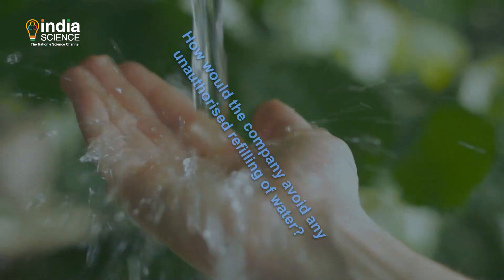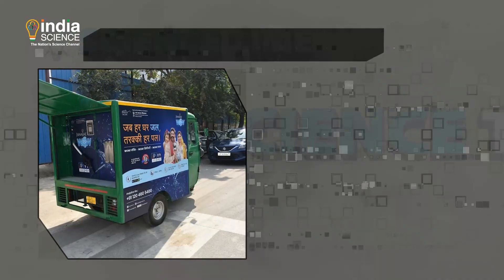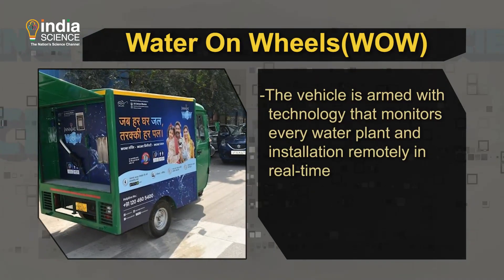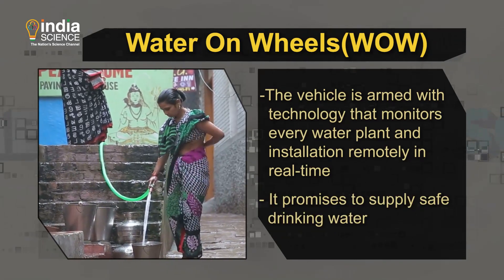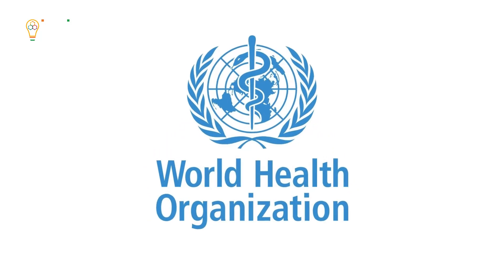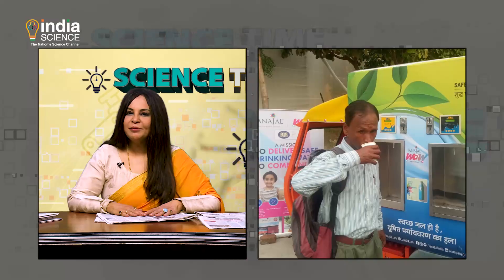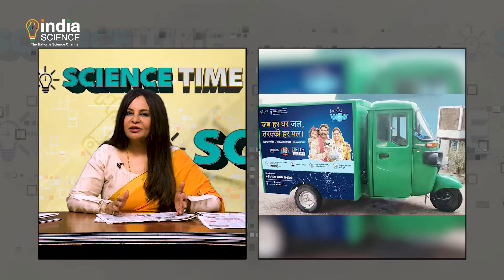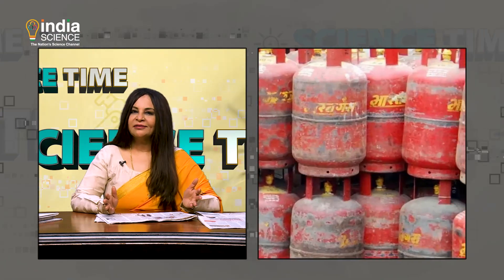You might wonder how the company avoids any unauthorized refilling of water. The vehicle is armed with technology and monitors every water plant installation remotely in real time. It promises to supply safe drinking water according to BIS and World Health Organization standards, and is designed to function like mobile water ATMs.